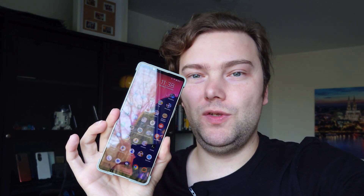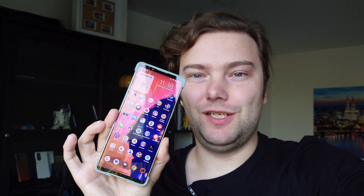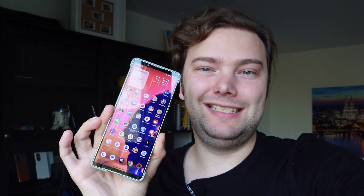Welcome to a new video. A few weeks ago Sony promised an Android 13 update for their Mark 4 lineup, and it has now arrived here on my Xperia 1 Mark 4. I want to show you the brand new features of this release, so let's get started.